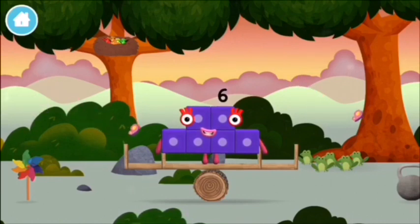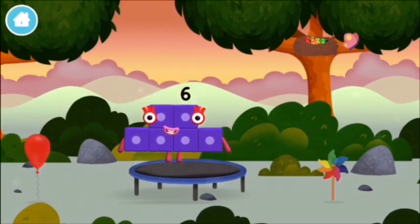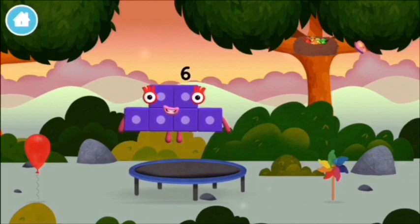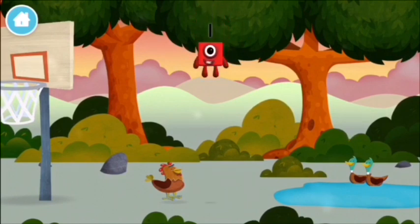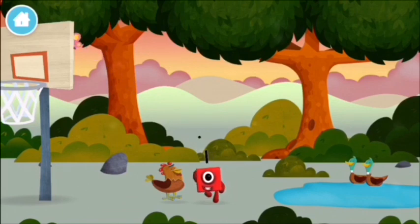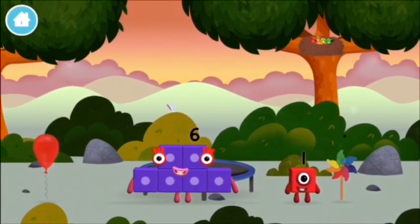Let's roll! Let's roll! Which number block is this? I am one! Let's roll!